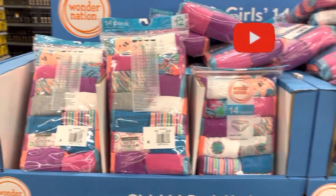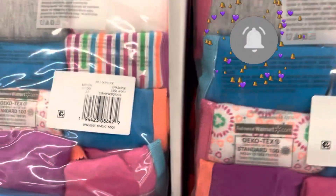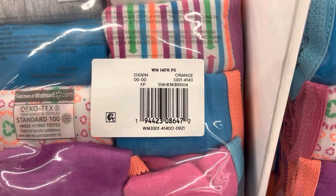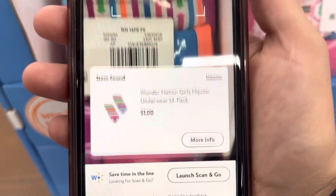I decided to scan these underwear and these right here are ringing up to one dollar — one dollar for a 14-pack of underwear.